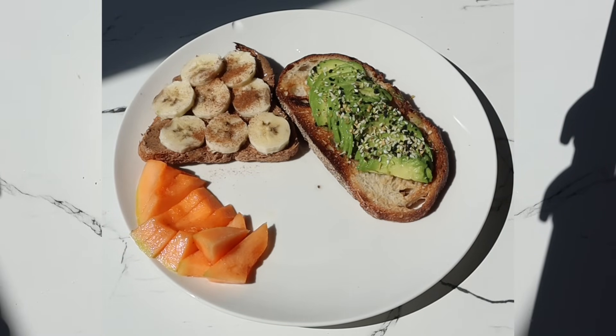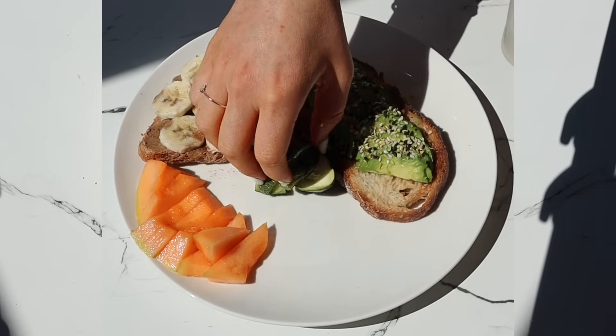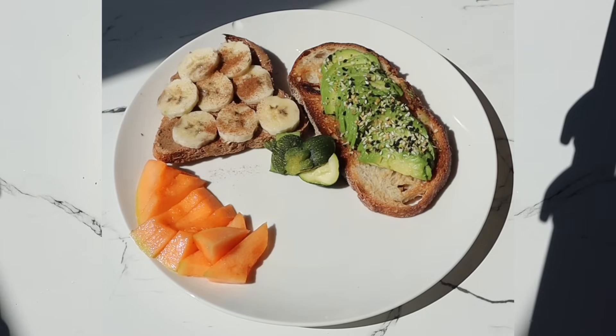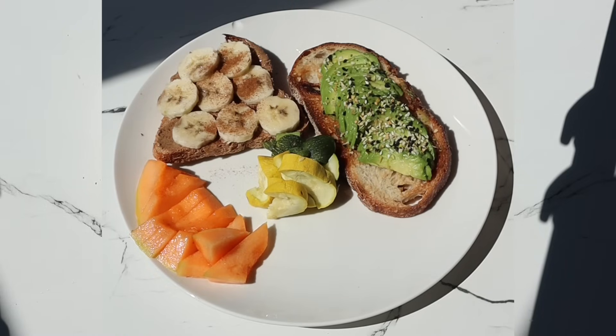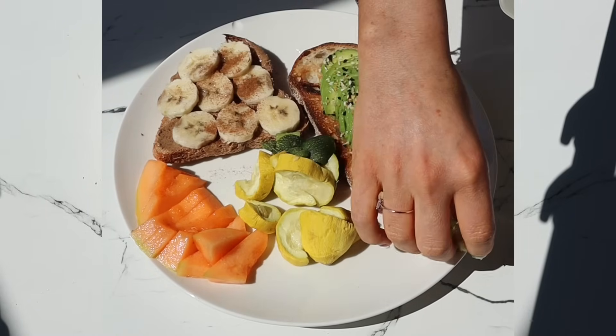Then adding cantaloupe. Cantaloupe is orange, which means it contains beta carotene. The body converts beta carotene into vitamin A, and vitamin A is crucial for maintaining healthy vision. This is why people say carrots are great for the eyes — it's true, because of the beta carotene.